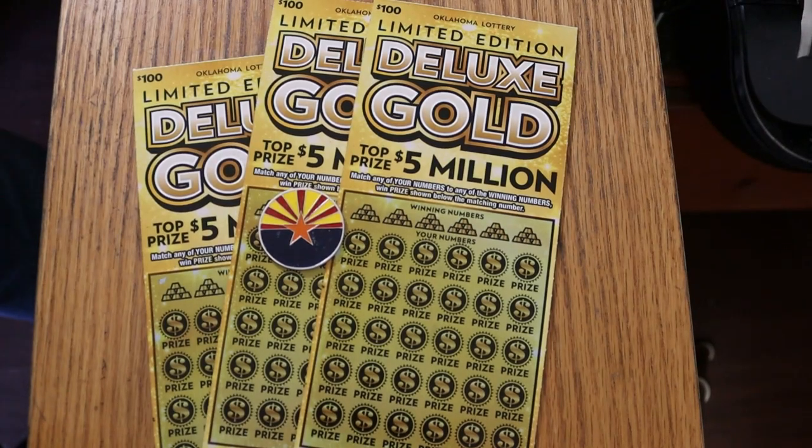What's up YouTube, AZ Scratchers here with a very special little session. What you see in front of you on the screen are three of the biggest of the big boys right here — $100 tickets out of Oklahoma. I don't know how many states have these. I know Texas does. I don't know if anybody else has a $100 ticket out, but this is Oklahoma's.